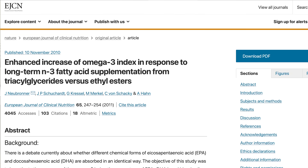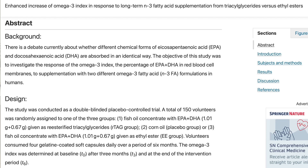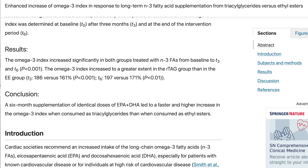Opt for the triglyceride form for the absorption piece as well. The European Journal of Clinical Nutrition published a paper where subjects consumed either an ethyl ester form omega-3, a placebo, or a triglyceride form omega-3 for six months. After six months, the triglyceride form led to a 186% increase in omega-3s in the cellular membrane, whereas the ethyl ester form led to only a 161% increase. That's actually a statistically meaningful difference taking the same dose over the same time. Triglyceride forms simply absorb better.